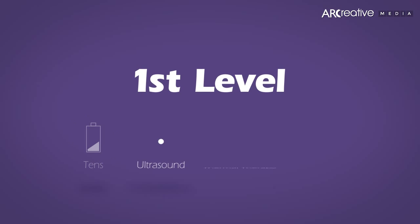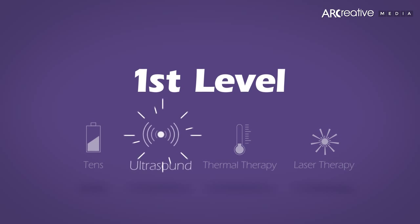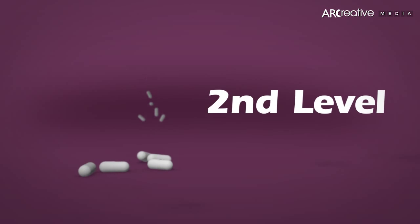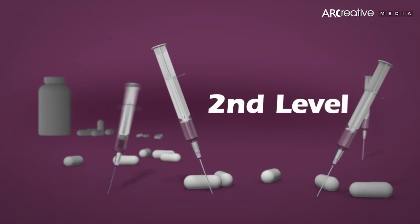The first level of treatments uses common techniques including TENS, ultrasound, thermal therapy, and laser therapy. Level 2 of treatments includes narcotics, nerve blocks, epidural and steroid injections.